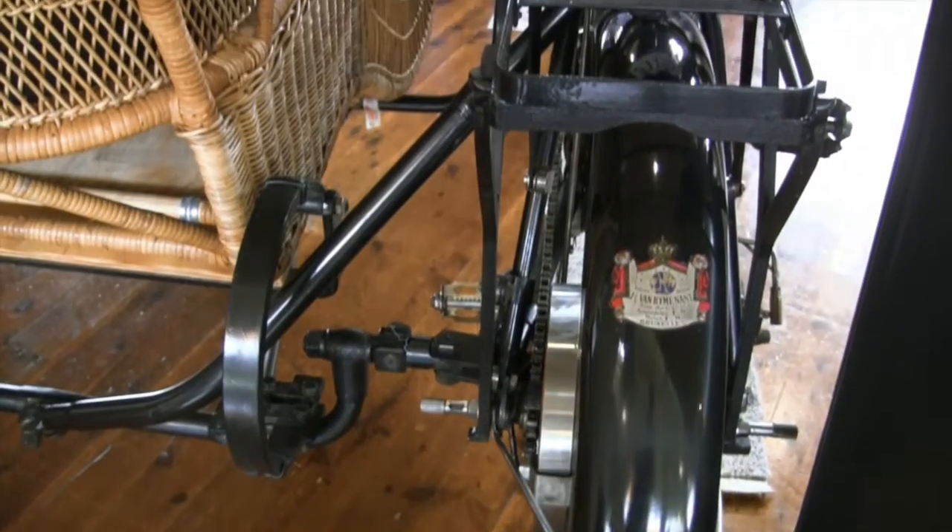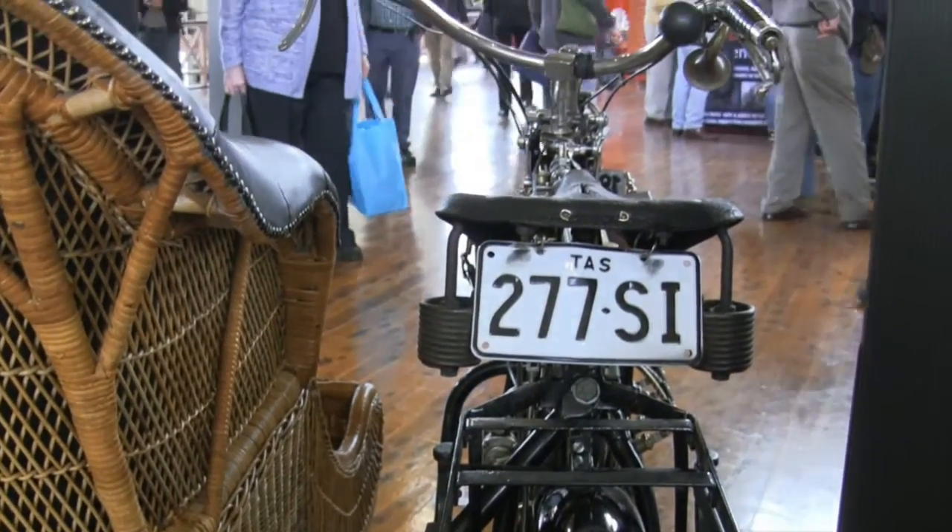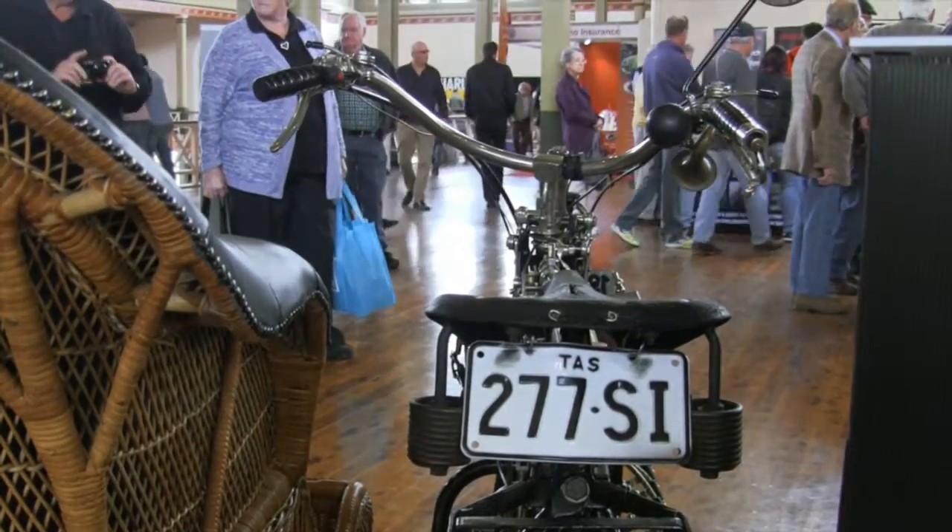So tell us about the bike. What sort of bike is it? It's an FN made in 1910 — a very advanced machine for its year: four cylinders, shaft drive, it even has a fuel gauge on the tank. So it led the world in technology at that time.